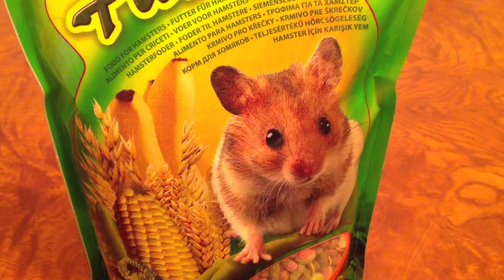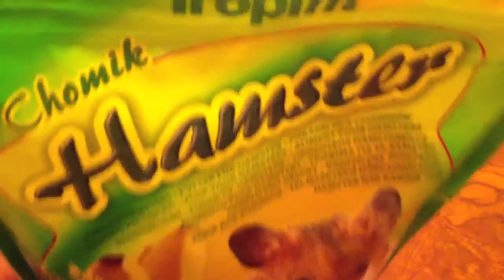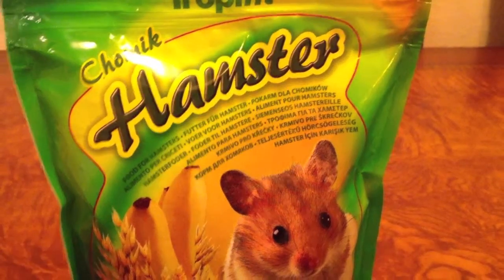But in the store they had this new food and they said it's good for hamsters, so I was like okay, I'll buy it. It's from Trop — it's hamster food just for hamsters.